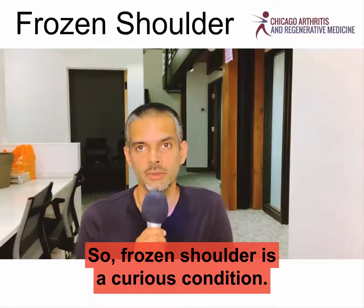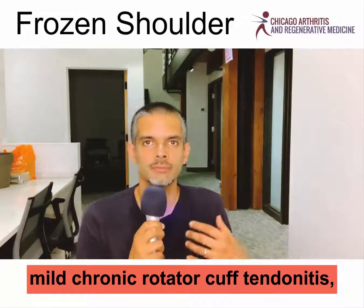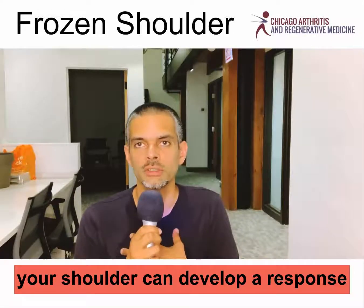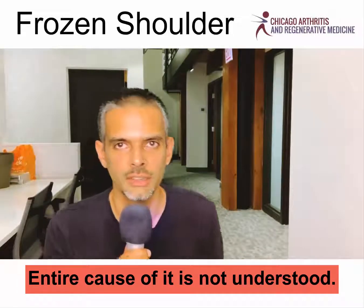Frozen shoulder is a curious condition. It's one where typically after either some kind of mild trauma or mild chronic rotator cuff tendinitis, your shoulder can develop a response where it gets very tight with restriction in range of motion. The entire cause of it is not understood.